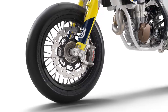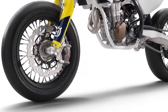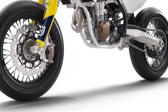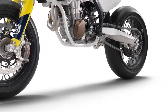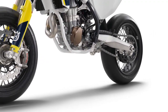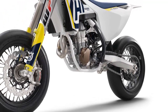2018 Husqvarna FS 450 SuperMoto. Husqvarna continues to be the only motorcycle manufacturer with a race-ready SuperMoto straight from the factory — and what a machine it is, the Husqvarna FS 450. For the 2018 model year, the Swedish brand has added more updates for the FS 450, keeping it at the pointy end of technology.